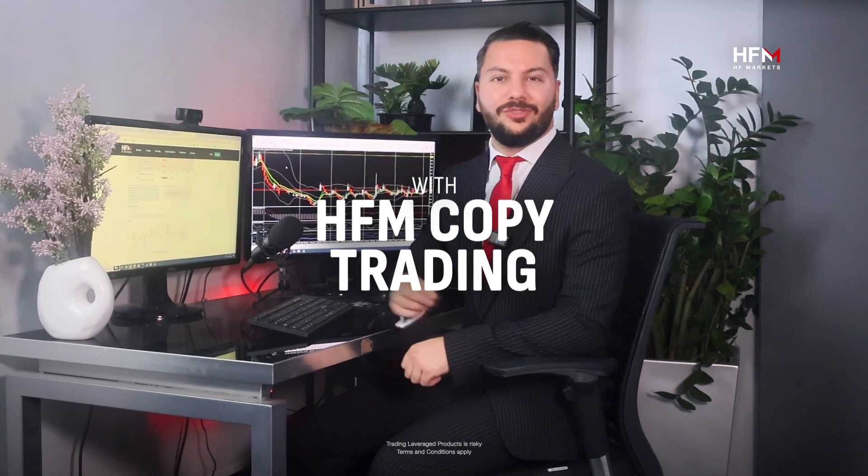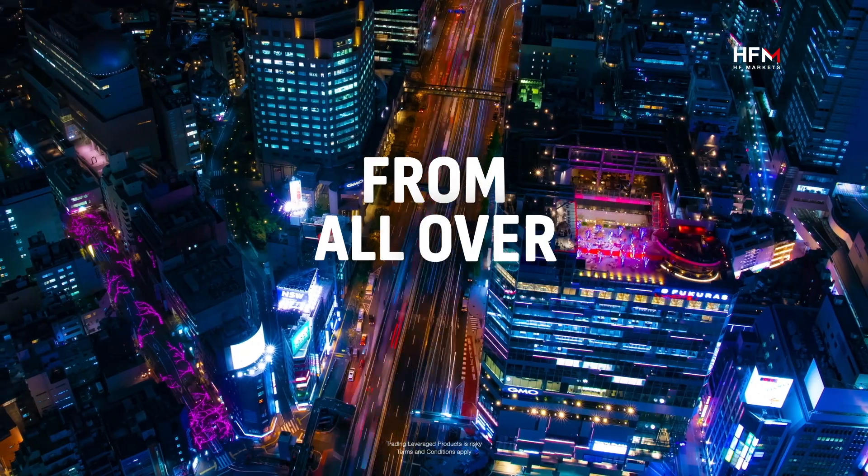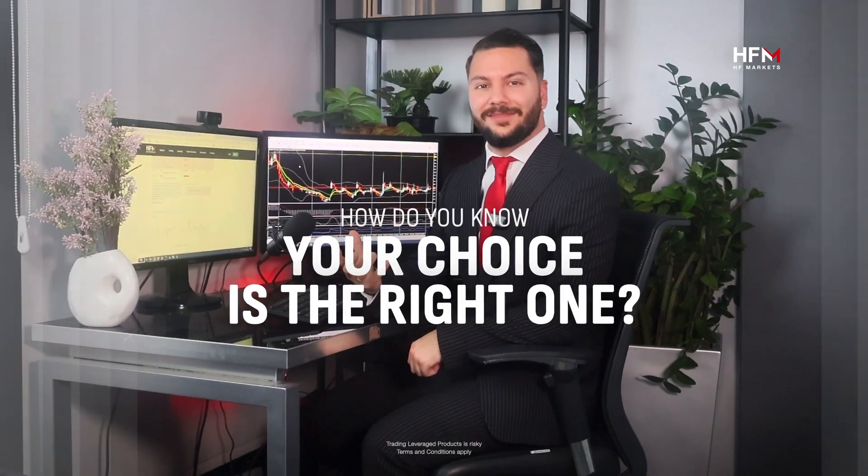With HFM copy trading, you can choose to follow amongst hundreds of strategy providers from all over the world. But how do you know that your choice is the right one? Here are three tips that can help you.